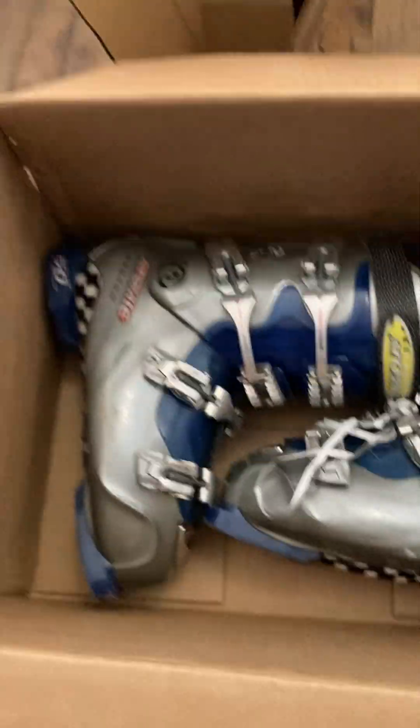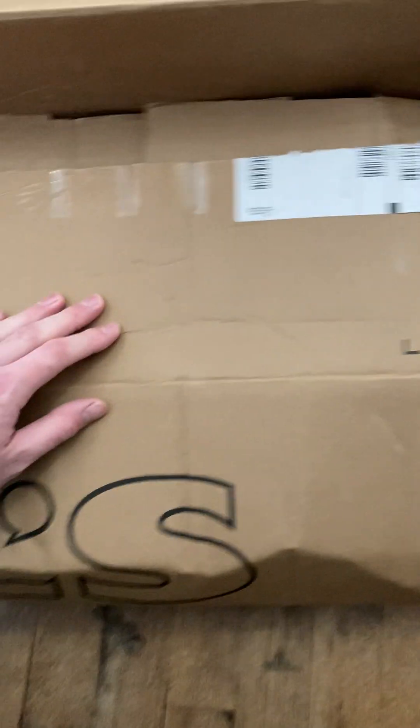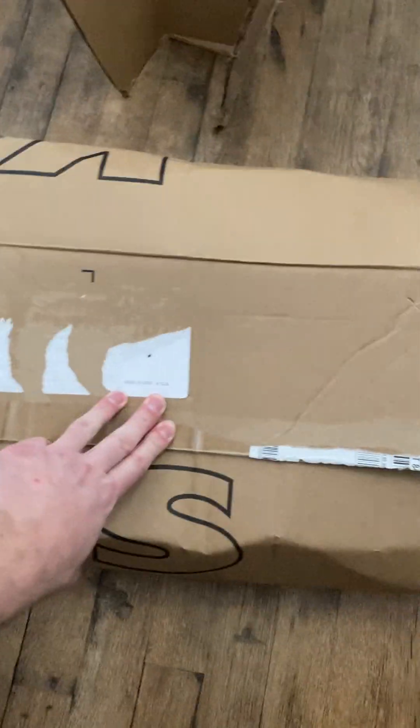The first one I got here is some Atomic size 28 ski boots. You can see how long this box is — the boots are probably taking up half the space. What I did was rip down the corners a little bit; it's called Frankenboxing. It's basically going to save half the amount of shipping if I didn't do it that way.